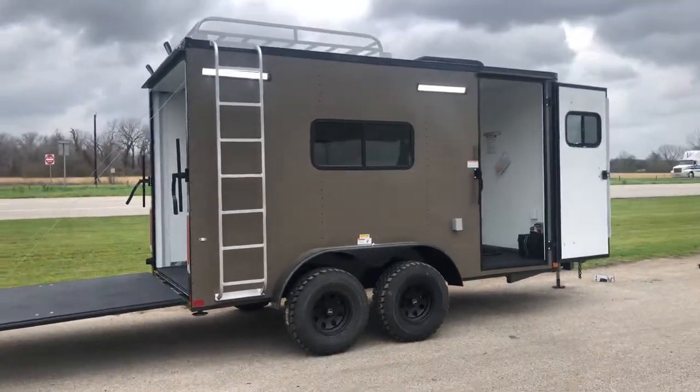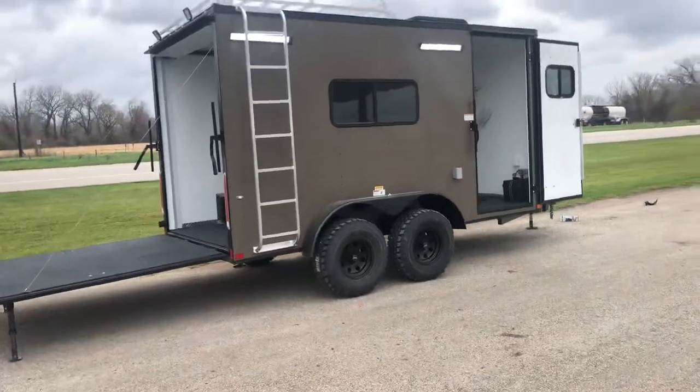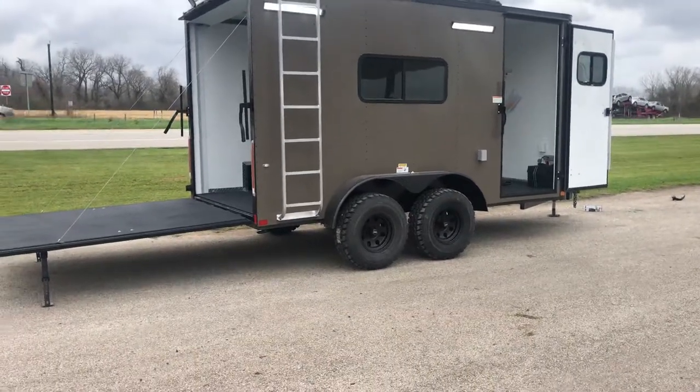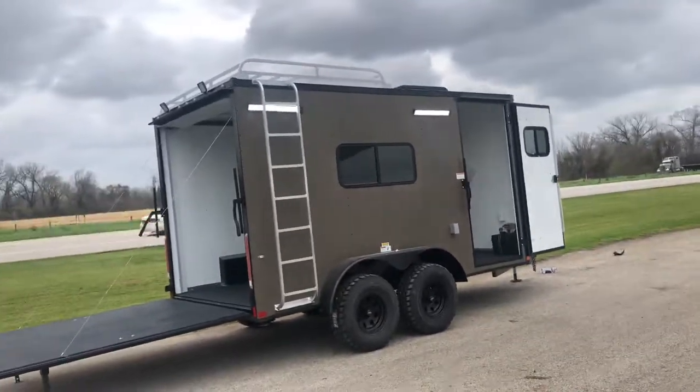Hello everybody, welcome to Trailer Place. I'm going to take a look at some new inventory we got in stock for you today. What we got here is an 8.5 x 14 2020 Cargo Craft Off-Road Trailer in matte bronze. It's a really great looking unit here. I'm going to go over some features on this trailer.